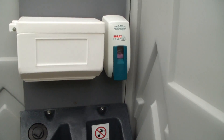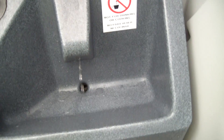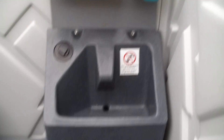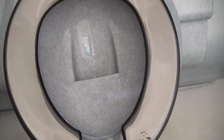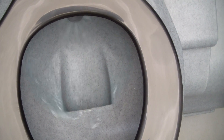This is a sink, foot operated. This unit also has a hand operated flush for the toilet, so you don't see anything on the inside of the tank. Clean your hand and it flushes.